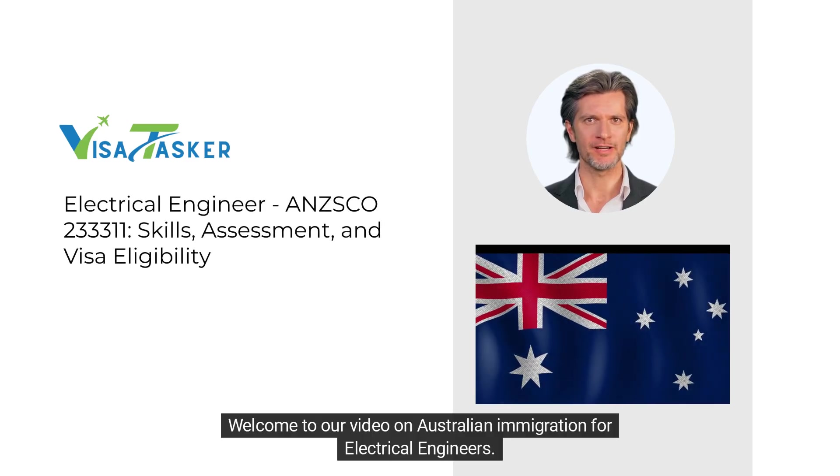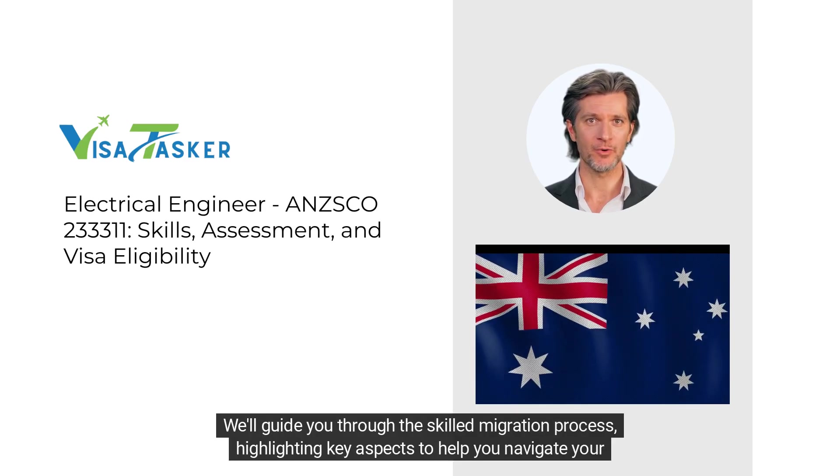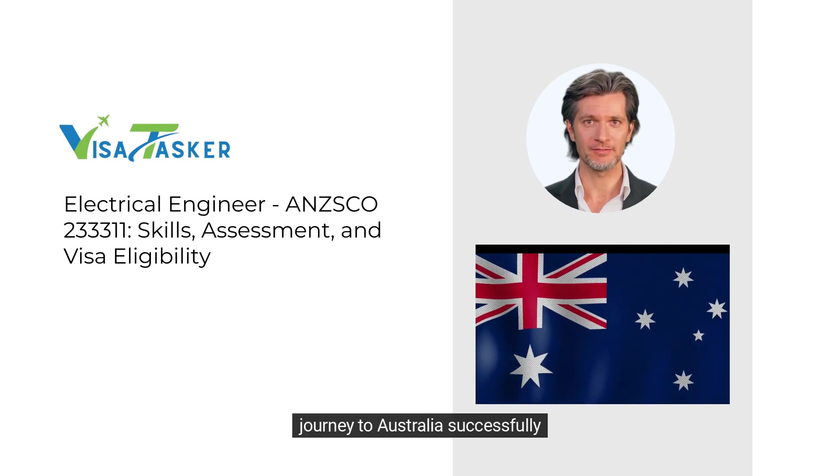Welcome to our video on Australian immigration for electrical engineers. We'll guide you through this skilled migration process, highlighting key aspects to help you navigate your journey to Australia successfully.